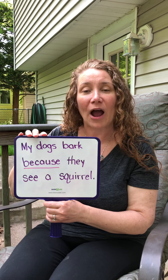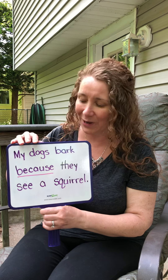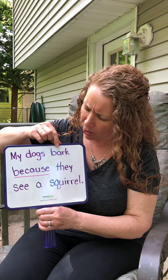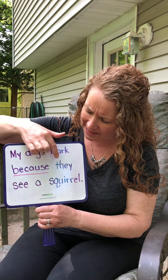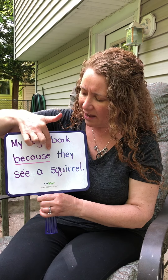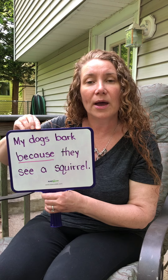Hi, it's time for our first red word of the week. Our sentence says, my dogs bark because they see a squirrel. The word that I have underlined in red is the word because.